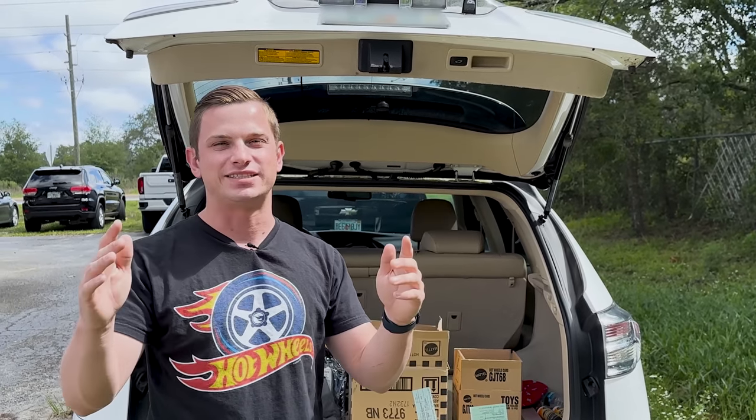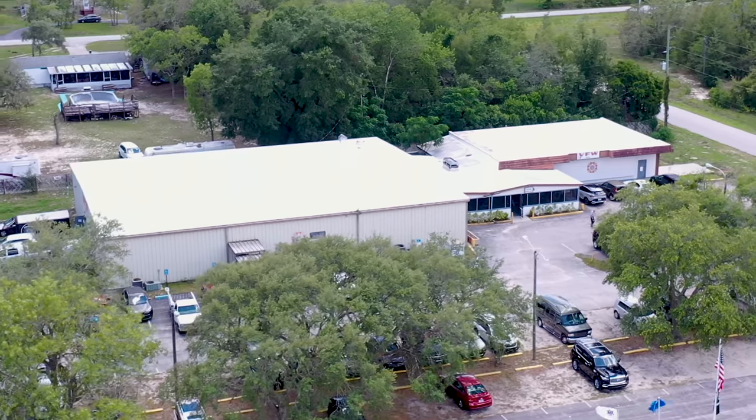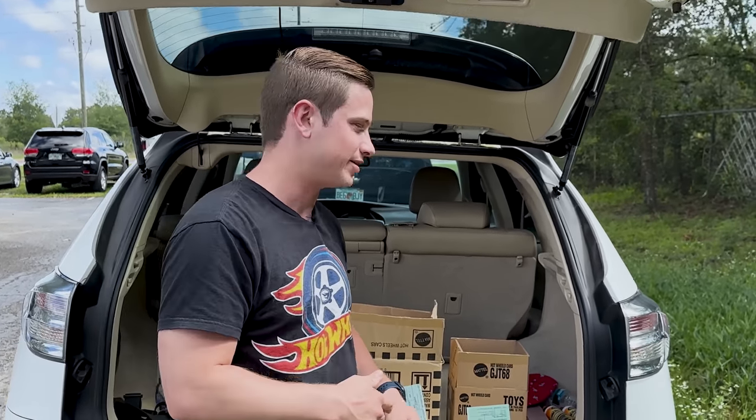Alright guys, we're gonna try to do some trades today. We are at the Die Castorama here in Spring Hill. Very exciting — we got a nice trade pile. I'm gonna try to do mostly trades. I brought some cash but we're gonna try not to use any. We're gonna try to do as much trading as we can and get some cool stuff. Let's go over my trade pile right now — come with me, let's check it out.